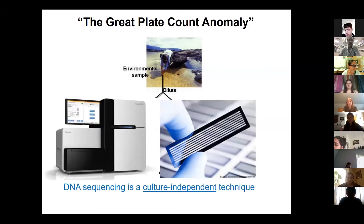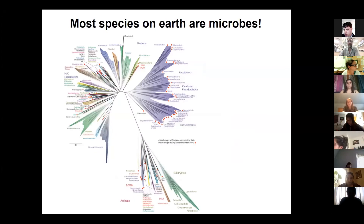There are estimates that we can only grow about one percent of all microbes — it might be more or less, but the idea is there's a lot out there we don't know about. Today we can use DNA sequencing, which is a culture-independent technique — we don't need to culture microbes in order to study them. We can look at the DNA we find in a sample, so even if we can't see them under the microscope or grow them, we know they're there from their DNA.